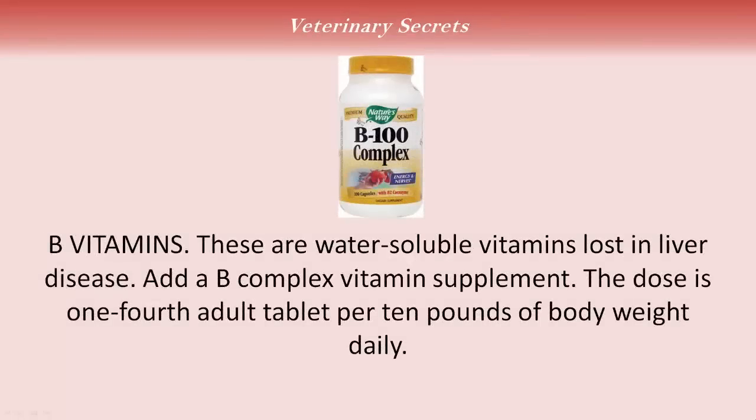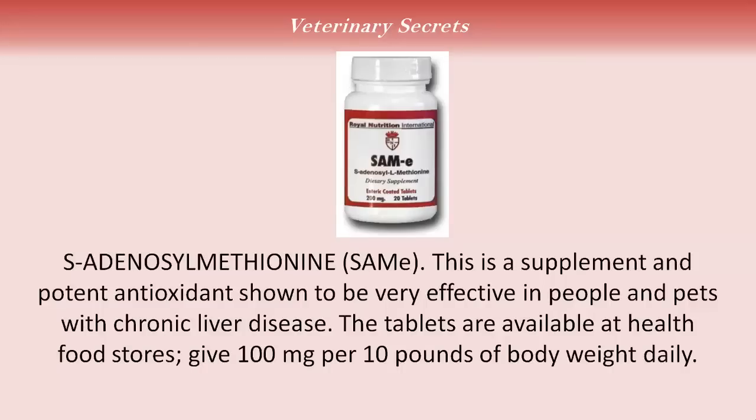B vitamins are water-soluble vitamins lost in liver disease. Add a B-complex vitamin supplement at a dose of a quarter of an adult tablet per 10 pounds of body weight daily. S-adenosyl methionine, or SAMe, is a supplement and potent antioxidant shown to be very effective in people and pets with chronic liver disease. The tablets are available at health food stores and at your veterinarian. The dose is 100 milligrams per 10 pounds of body weight daily.